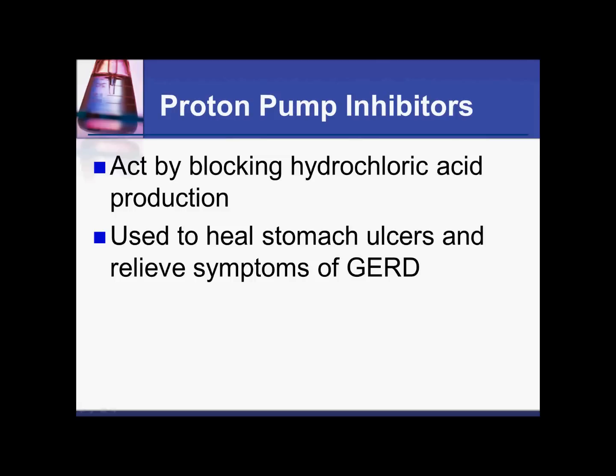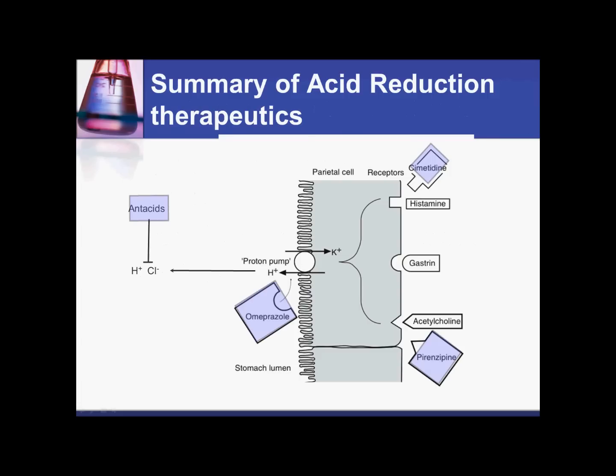Proton pump inhibitors work by blocking the production of hydrochloric acid, and are used to heal ulcers caused by GERD, which is gastroesophageal reflux disease. We basically have three types of drugs used to control stomach acid: antacids, which neutralize gastric acid but only work for a short period of time; H2 blockers, such as cimetidine or Tagamet, which suppress stomach acid; and proton pump inhibitors, which actually stop the production of stomach acid.